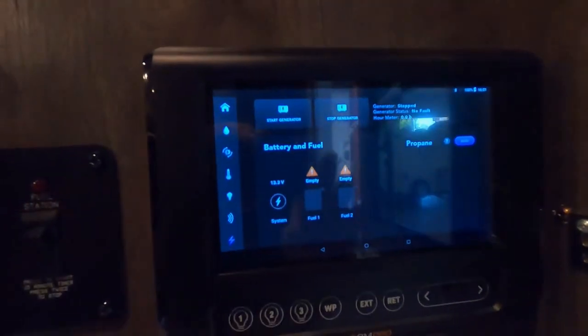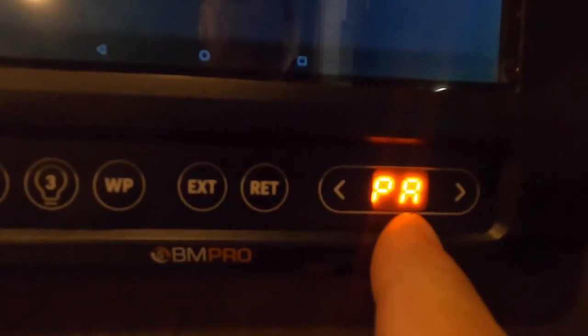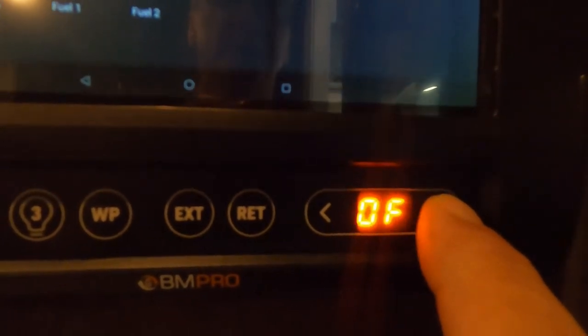Down here on the bottom are all your lights — all your interior and exterior lighting controls. This will shut off everything. Here's another spot you can turn on your water pump. Coming over here, you have extend and retract. PA stands for pair — you can get the BM Pro app, which is really cool, and do all this from your phone. Awning one, awning two, and your slide controls. On your awnings, you want to run that out until the flap falls down to 90 degrees — that's as far as you want. It will run past that, so keep an eye on it as it doesn't have an automatic stop.